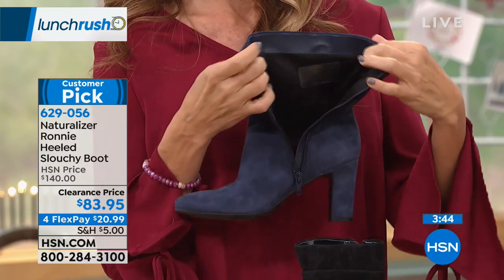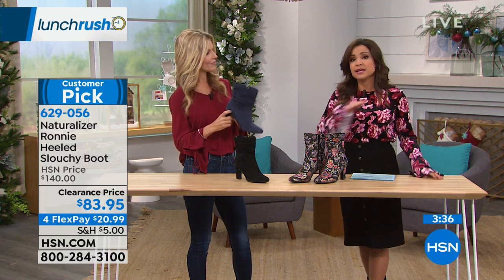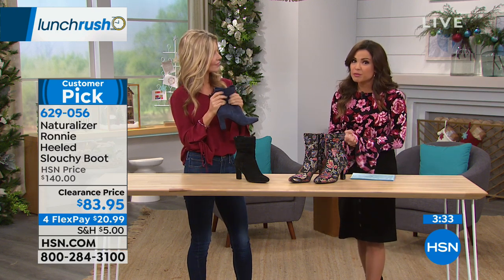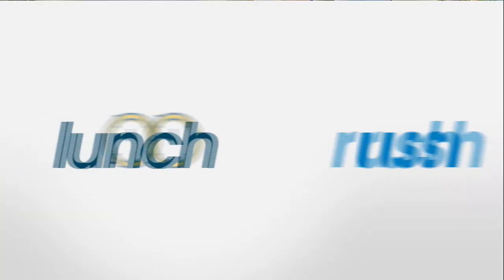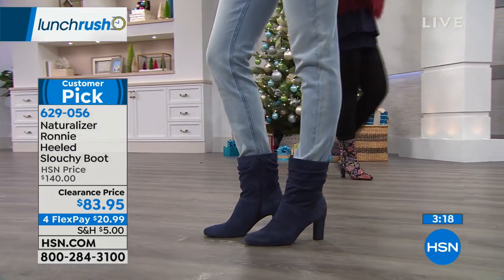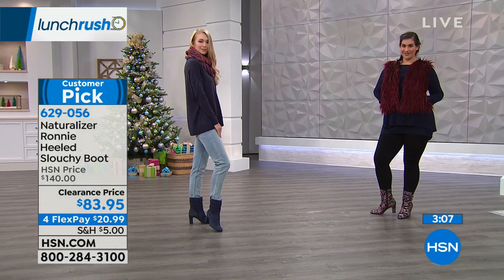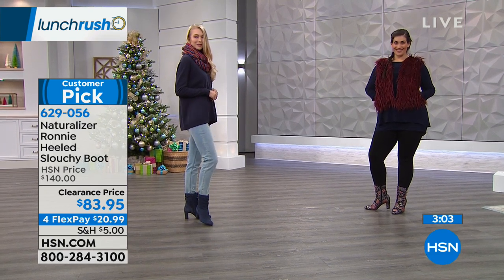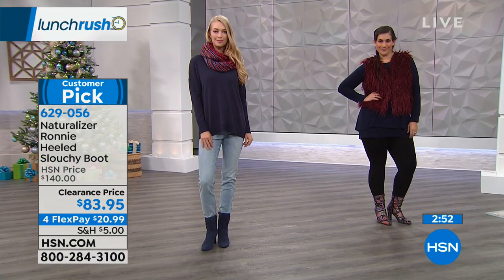Go true to size on this unless you plan to wear huge bulky socks — maybe go up a half size, but honestly it's the simplest way to order. These are originally $140, and today we've taken $56 off the price. Take advantage of FlexPay too — break down those payments into even monthly payments without interest using any card. So $20 and change gets these home to you. And if you want to save another $20, go ahead and do that with the HSN credit card — when you open it and use it on a single item purchase, you can save another $20.